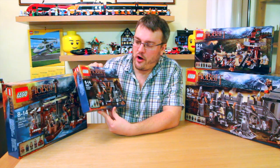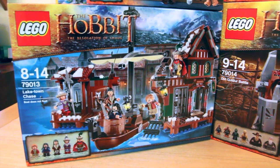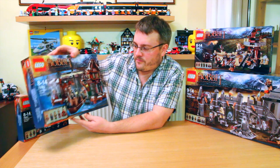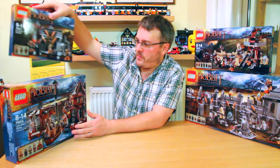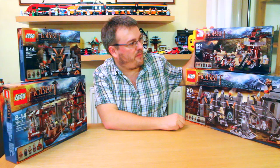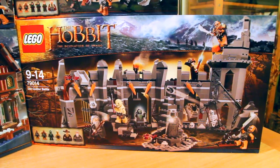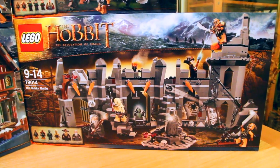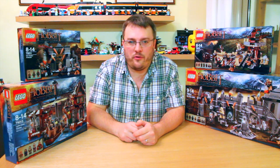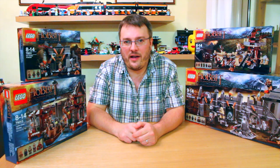First off we've got set 79011, Dol Guldur Ambush. There's also set 79013, The Lake Town Chase. We've got set 79012, The Mirkwood Elf Army, and set 79014, Dol Guldur Battle. Today I'm just going to have a look at the first set 79011, Dol Guldur Ambush, and then have a look at some of the other sets over the next few days.